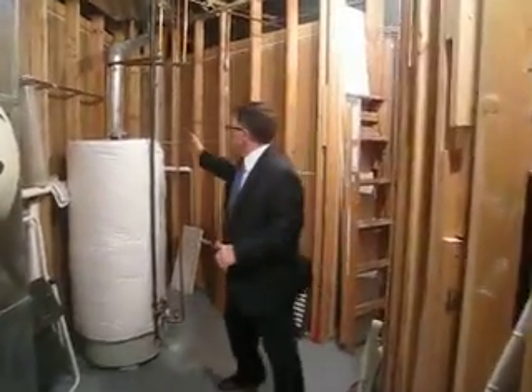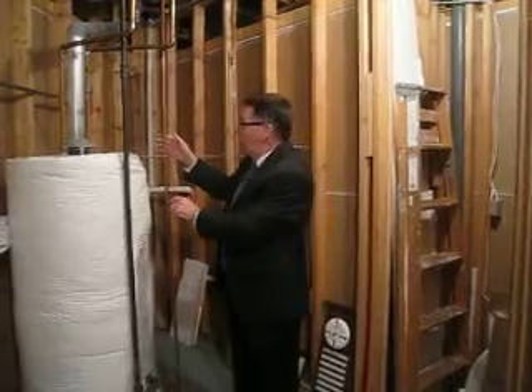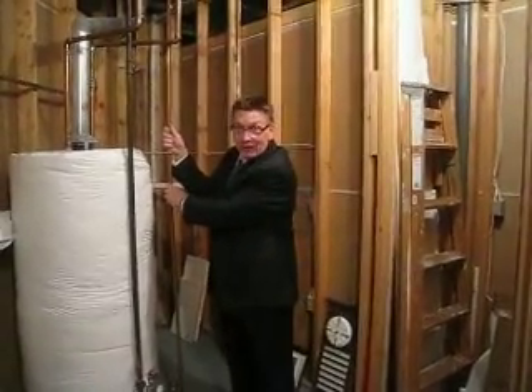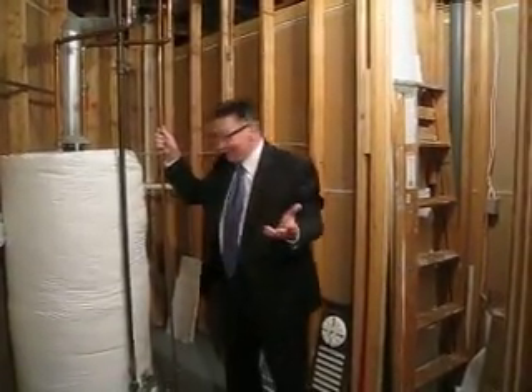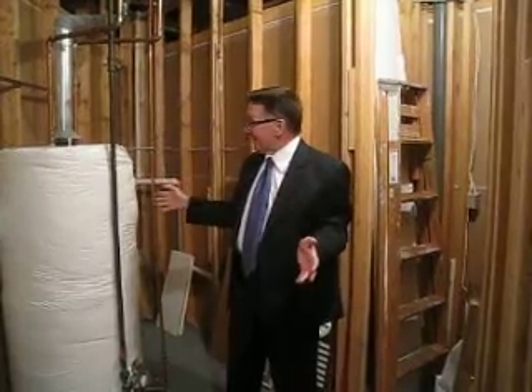We're going to check out the hot water tank first, which is really, really important in this house. It's such a large house with all of the pipes that go so far away that the hot water doesn't always circulate to the faucets as quickly as you'd like. So what the builder put in here was a circulation line so that when the hot water goes up in the house, all of the return water comes right down through this pipe. One thing that's actually needed is probably some kind of a pump on this — it's several hundred dollars — but it would be a fantastic feature to add.